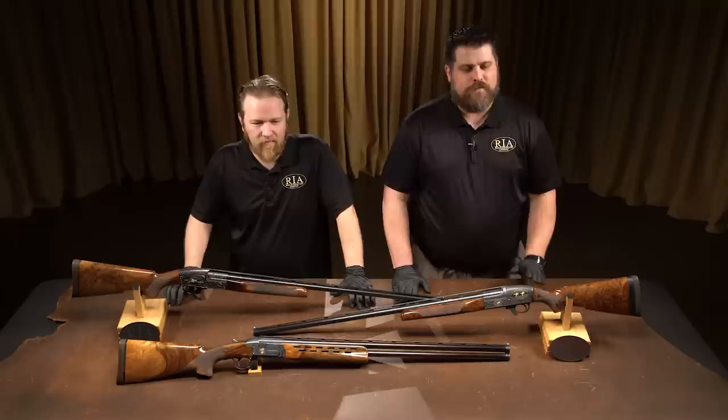Hello, firearms friends. Joel Colander with Rock Island Auction Company. Thanks for tuning in for another video of Fantastic Firearms. This series of videos we are talking about firearms in our upcoming May premiere auction — that's May 3rd, 4th, and 5th of 2019.